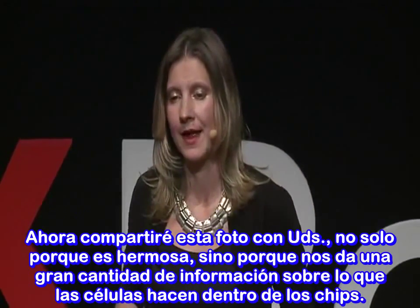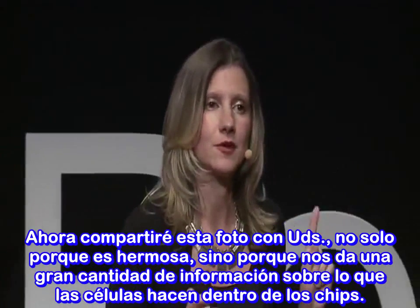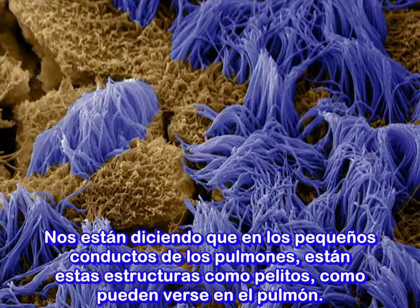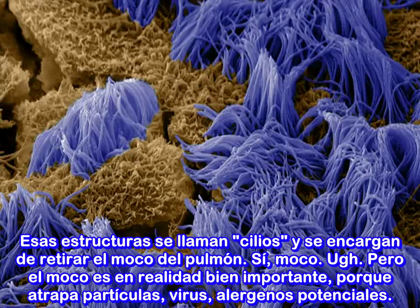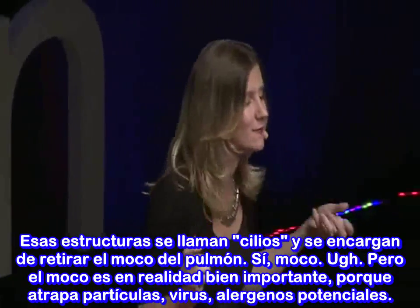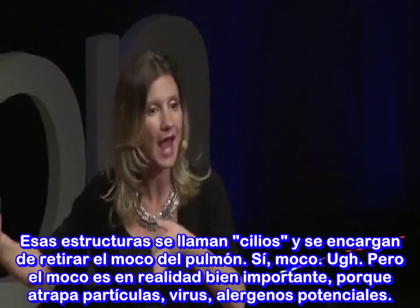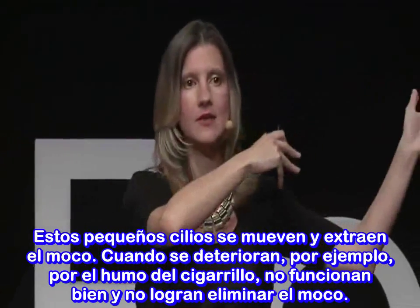I want to share this image with you — not just because it's beautiful, but because it tells us an enormous amount about what the cells are doing within the chips. It tells us that these cells, from the small airways in our lungs, actually have hair-like structures called cilia that you would expect to see in the lung. These cilia actually move the mucus out of the lung. Mucus is actually very important — it traps particulates, viruses, and potential allergens, and the cilia move and clear that mucus out.